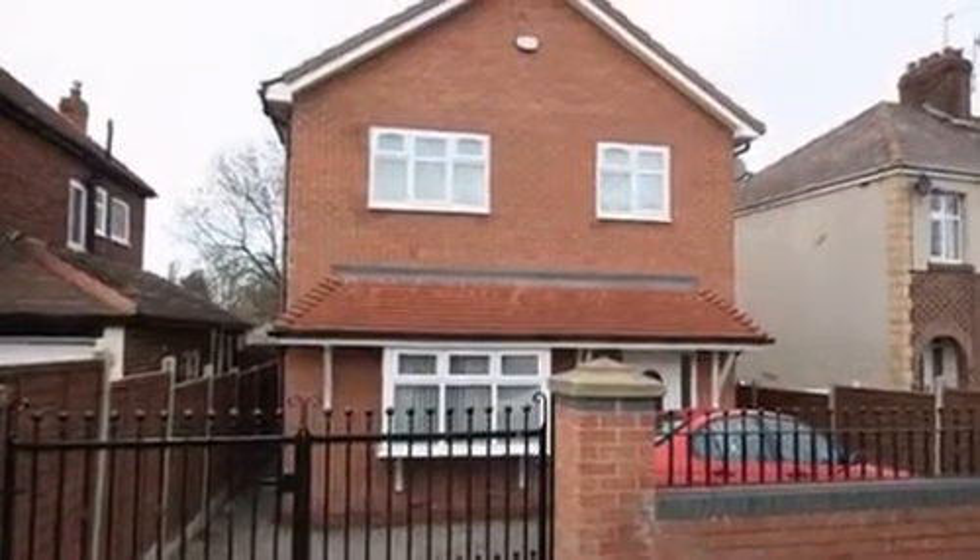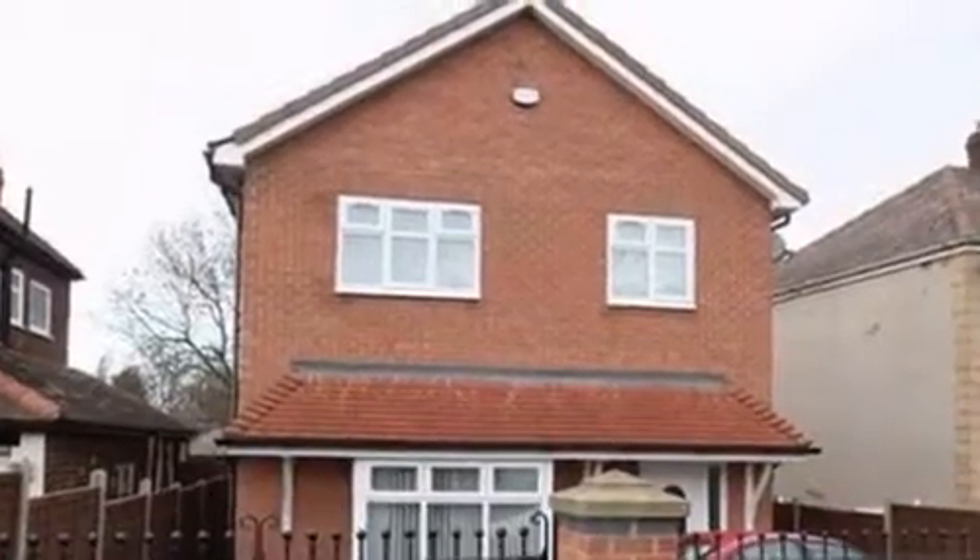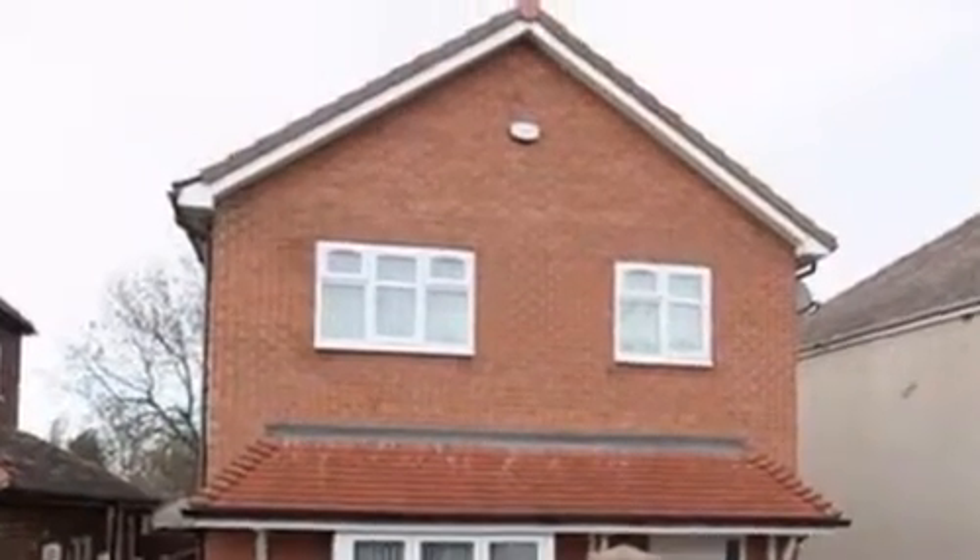This four-bedroom detached property, which is located in Stockton-on-Tees, has an enclosed and block-paved frontage, which provides ample off-road parking.